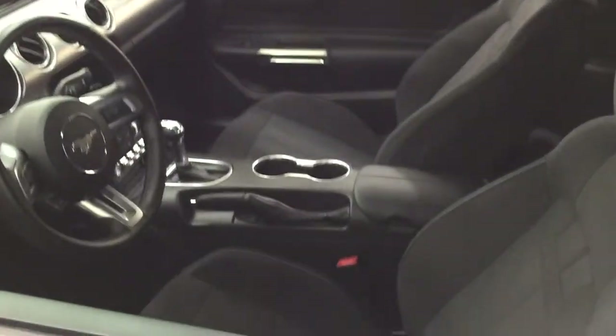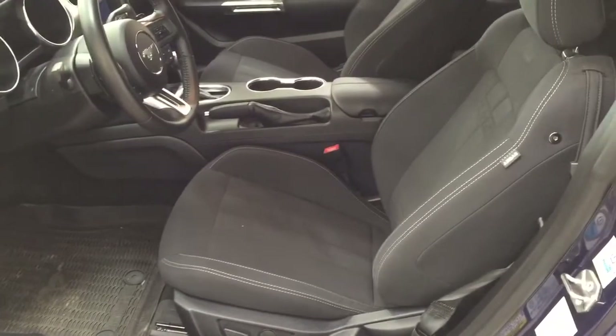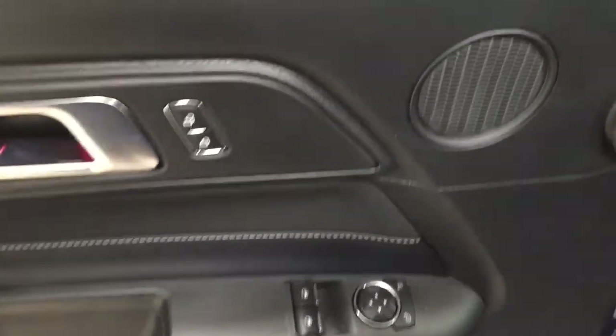Taking a closer look at the front dash as well as the front seats, you have a couple of additional features on the inside. As you can see, you have your black cloth interior, and over on the left-hand side you have your light controls. On the inside of the driver's side door you have your power locks, mirror controls, and window controls.